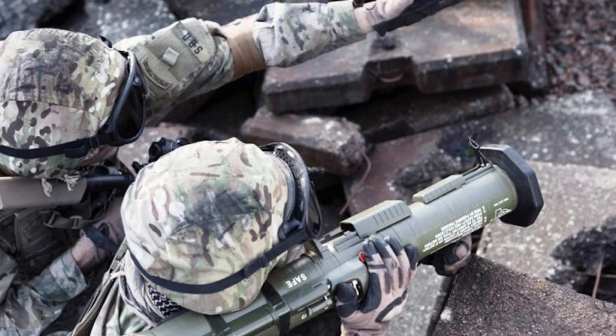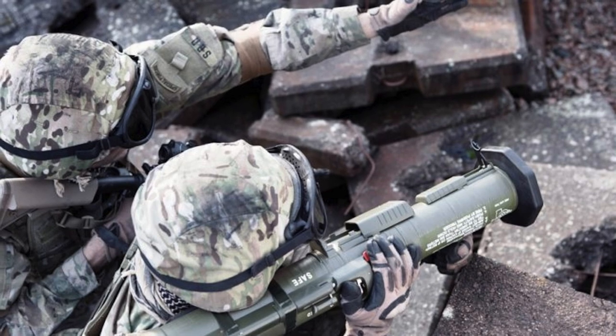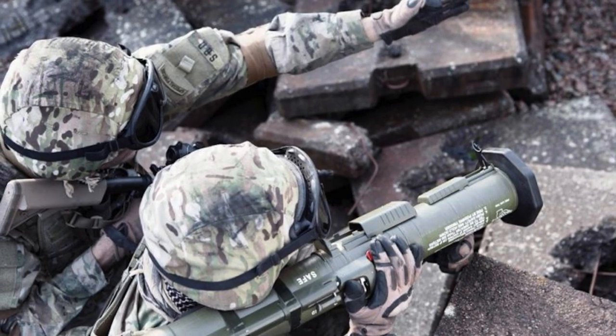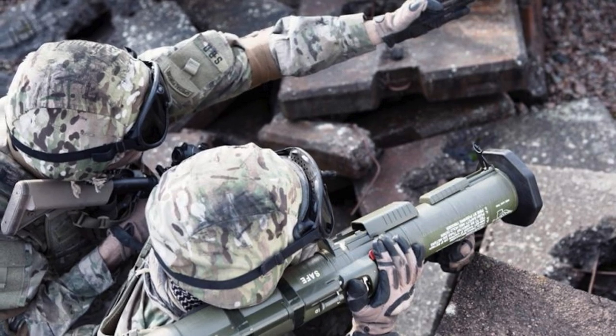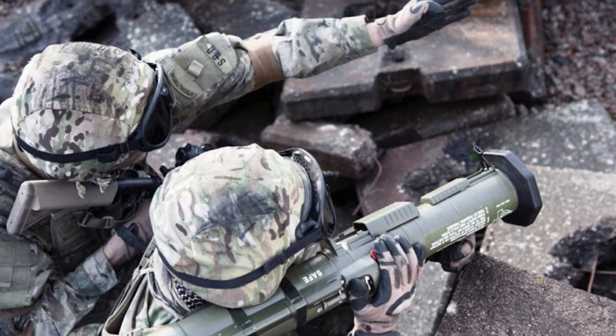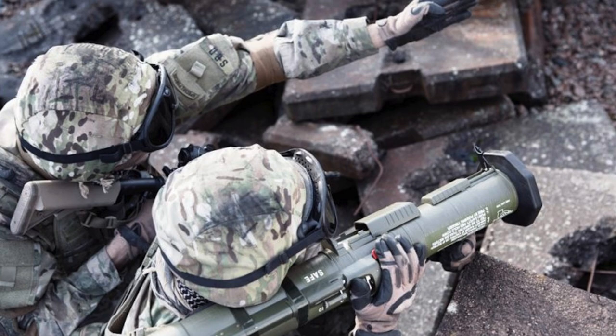Fifth, ER — Extended Range — the anti-armor version with a heat warhead. Sixth, HE — High Explosive — an anti-personnel weapon that can be set for impact or airburst detonation. Depending on the warhead, the AT4 has an effective range of 500 m to 2,000 m.